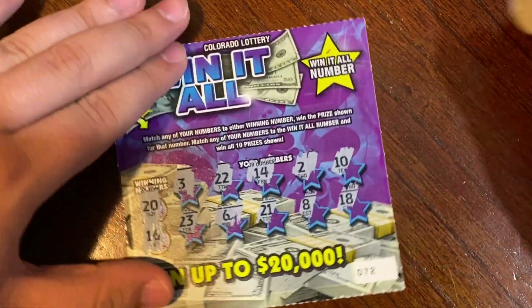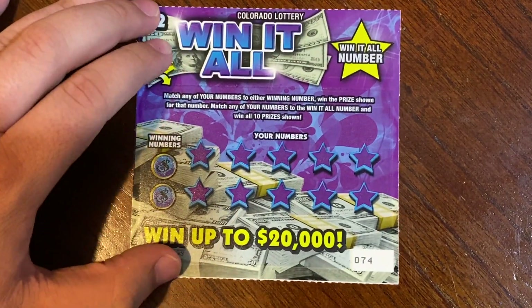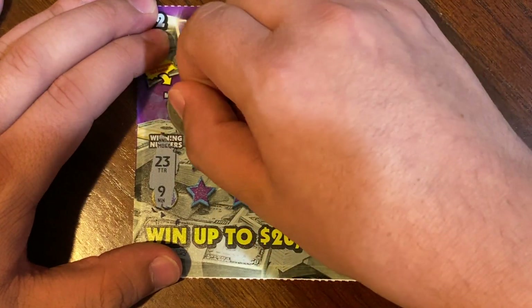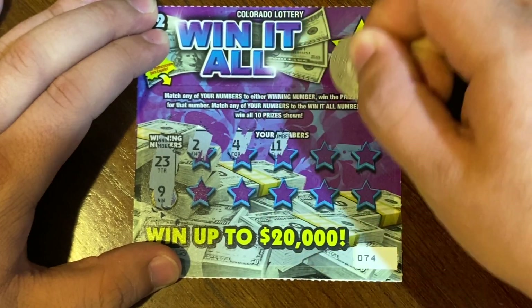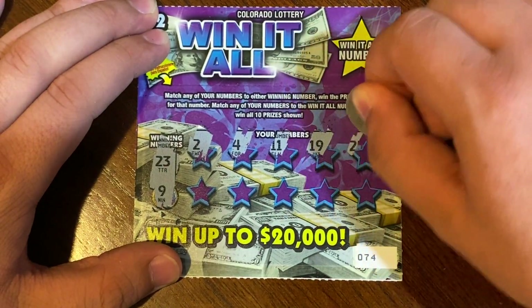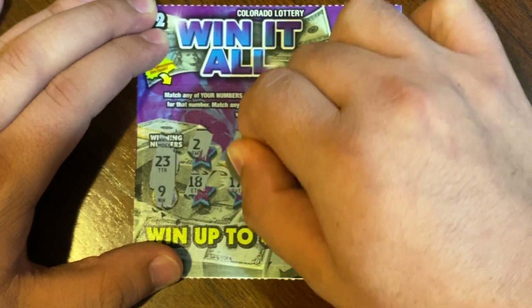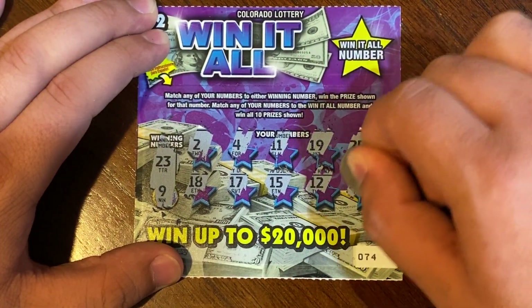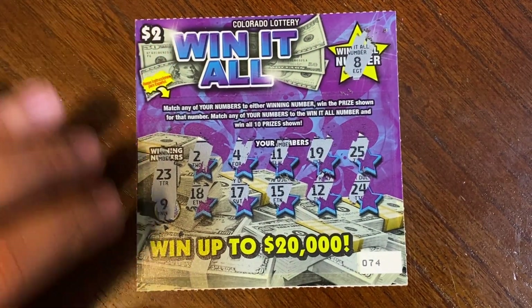Last Win It All ticket, number 74. Winning numbers are 23 and 9. Numbers: 2, 4, 11, 19, 25, 18, 17, 15, 12, and a 24. Win It All number is an 8. Nothing on that one either.